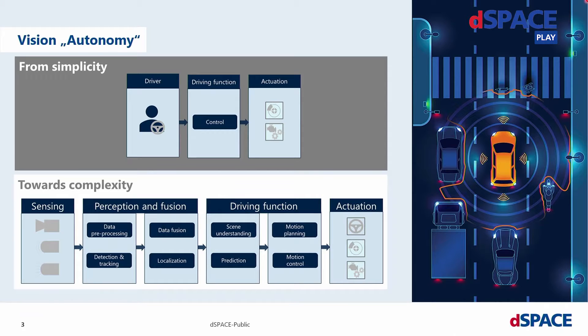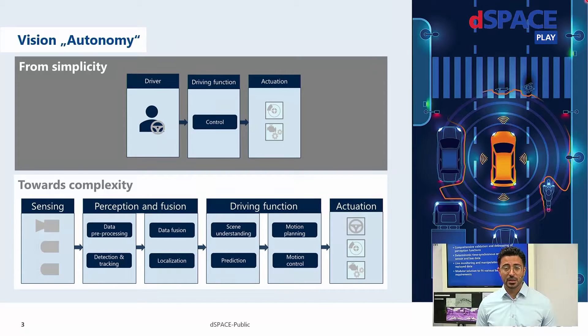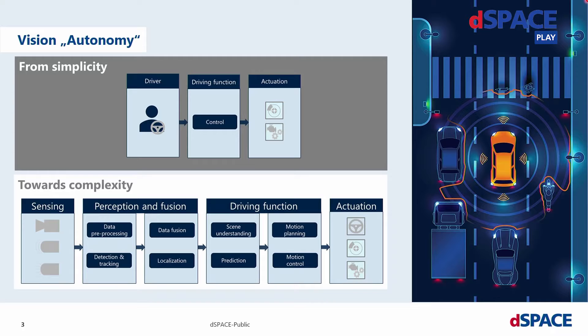The current perception and fusion components are not typically designed with the common model-based design approach we have seen in the automotive world till now. They will be done in artificial intelligence, or as directly written code in C++ or other languages, which means we need a higher amount of data to validate these functions. And we see the trend that automotive OEMs and tier 1s are migrating from typical engineering companies into IT companies, which means a huge amount of data will have to be synthetically generated and also collected during test drives.